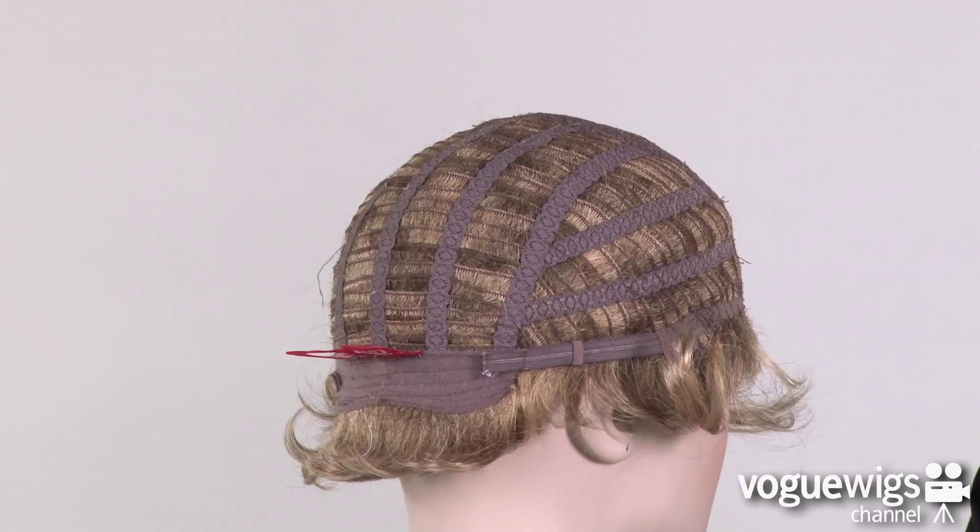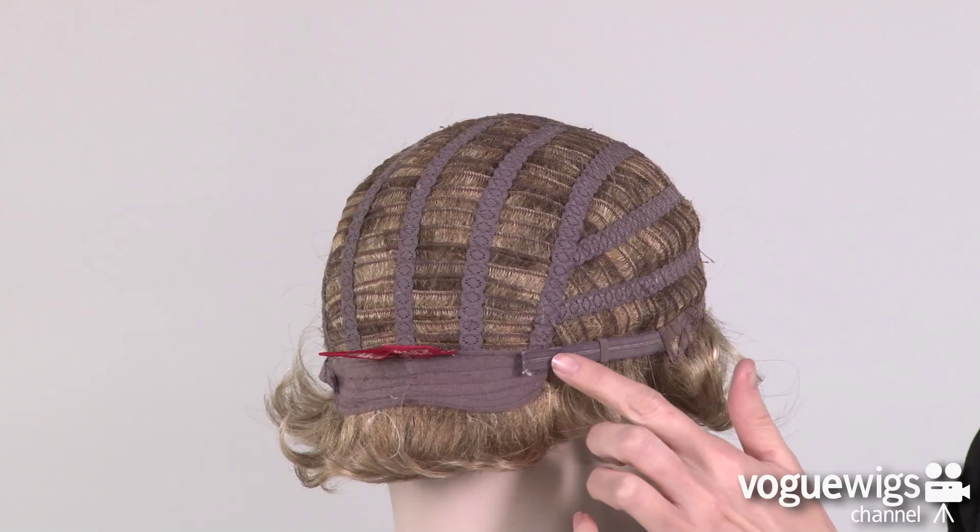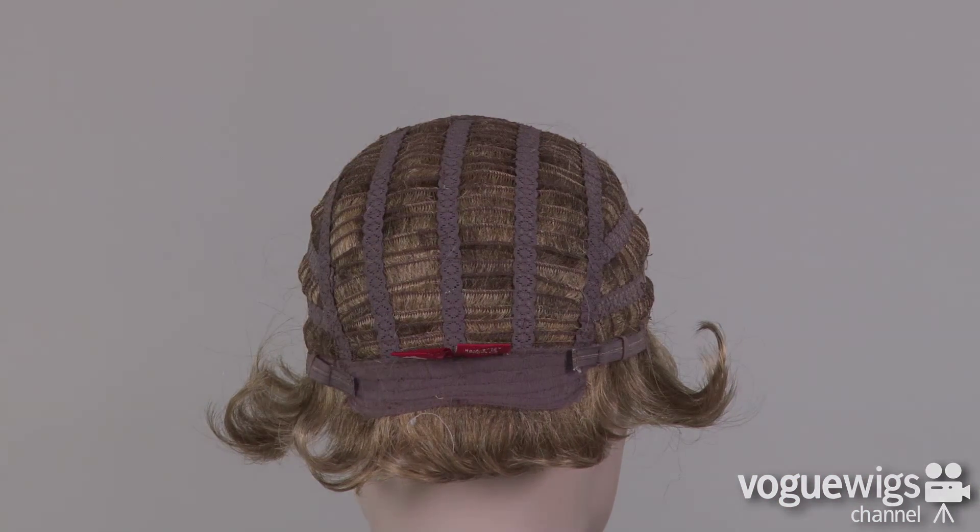Around the back of the nape there are two adjustable straps, which can be loosened or tightened up to a half an inch.